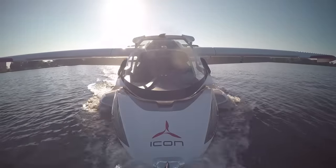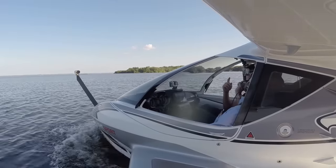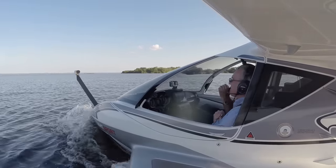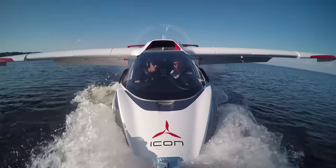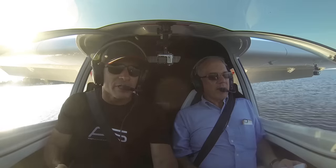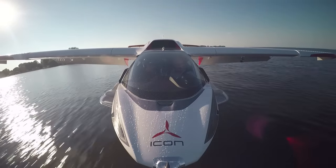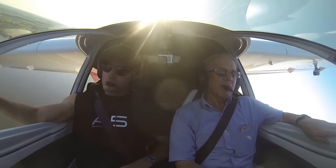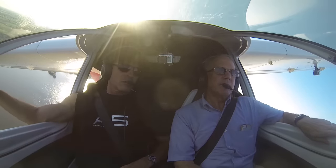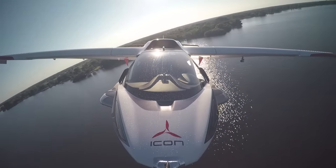We fired up the A5's 100 horsepower Rotax 912 IS and water taxied out into the lake. Hawkins pushed the throttle full forward, executed a graceful high-speed water turn, then lifted the A5 off the water at about 40 to 45 knots. I took over the controls and flew around for a bit, including some formation flying with another A5 giving demos to buyers getting their first experience in their $200,000-plus airplane.